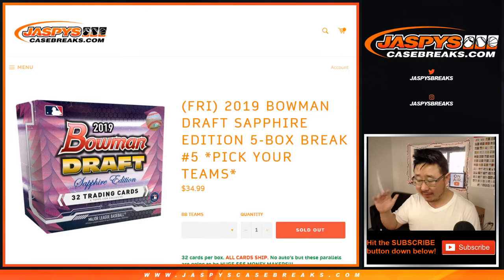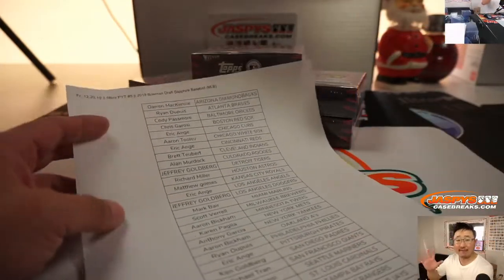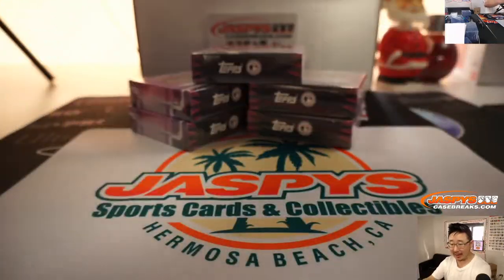Five box, Pick Your Team number five. If you're watching live, five filled before four, so that's why this is happening right now. Four will come up right after this.